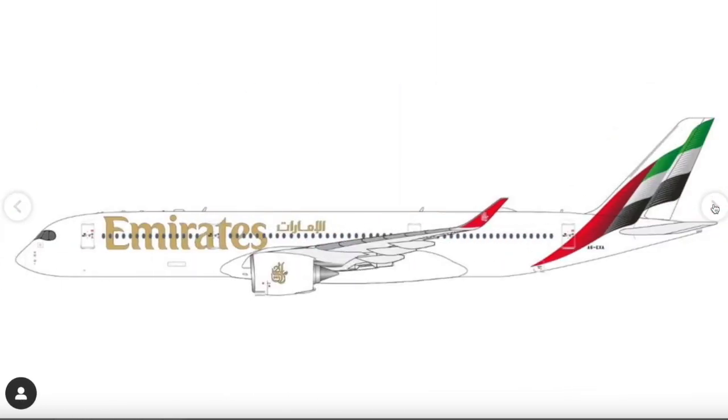Next up is an Emirates Airbus A350-900 in current delivery livery — an interesting choice. Emirates still has A350s on order, with deliveries planned to start in 2024. Gemini Jets has a partnership with Emirates, which explains the release. The aircraft is registered A6-EXA — quite an interesting registration for the Emirates A350.